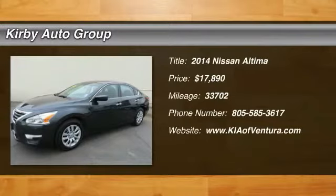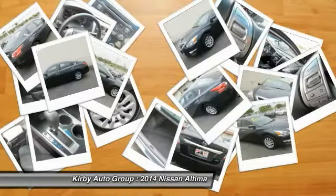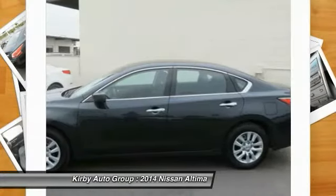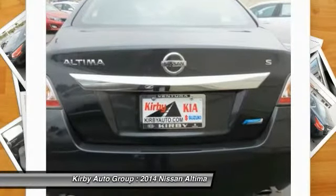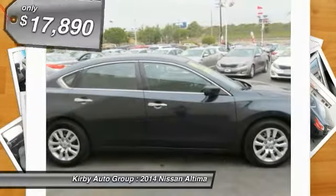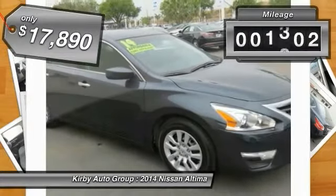The 2014 Nissan Altima offers advanced features to make life easier, including push button ignition which comes standard. Combined with a powerful V6 or efficient four-cylinder engine, six standard airbags, and over 5,000 quality and performance tests, you'll see the Nissan Altima is made to drive and built to last — priced below $20,000.